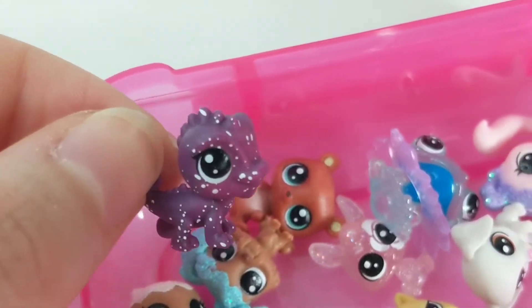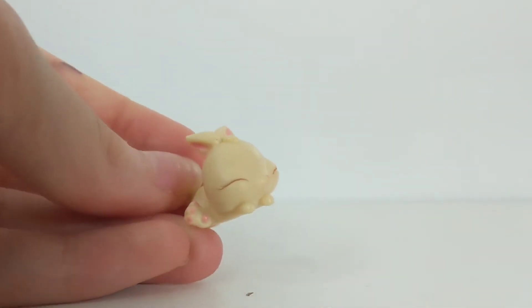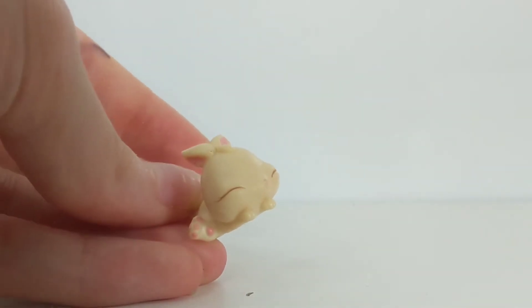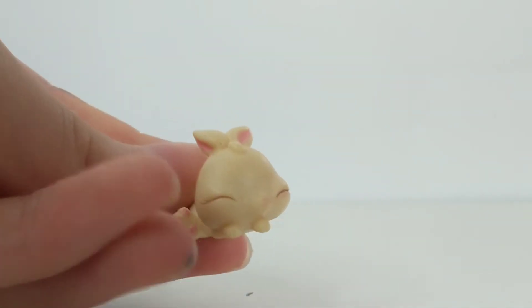I forgot to show the cute little sticker which is a little bunny on this one. Now we're moving on to the older generation — so this is the little baby bunny, the newborn I think.